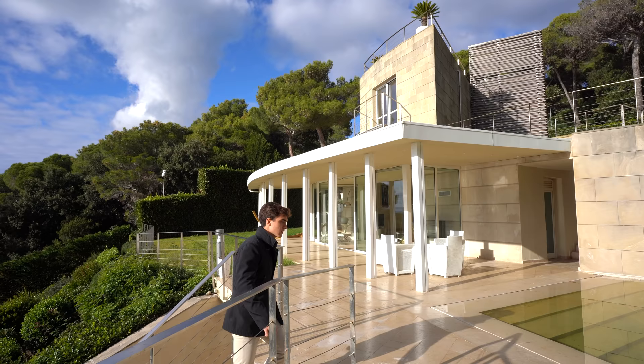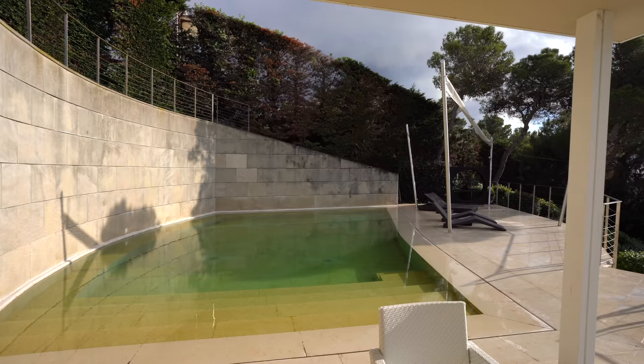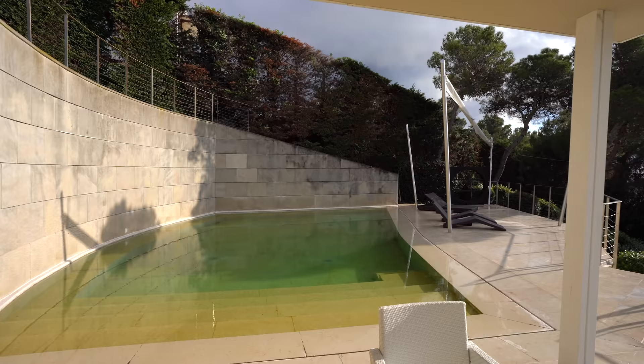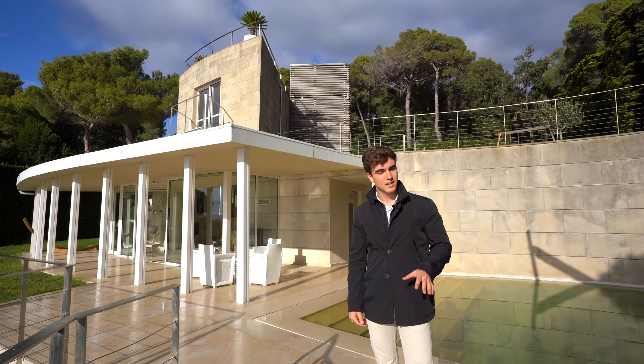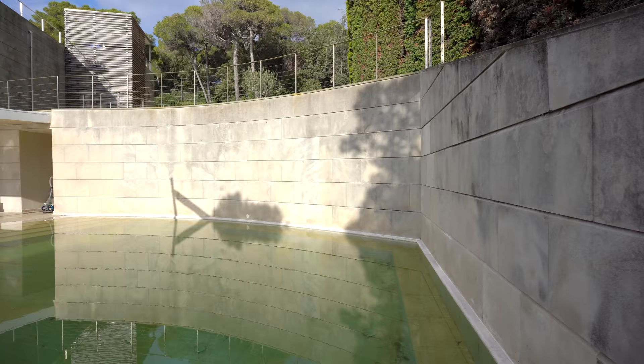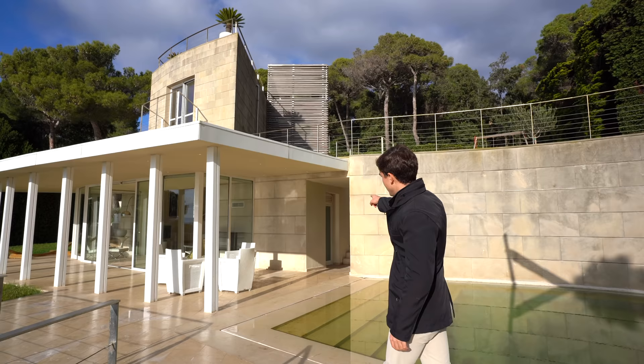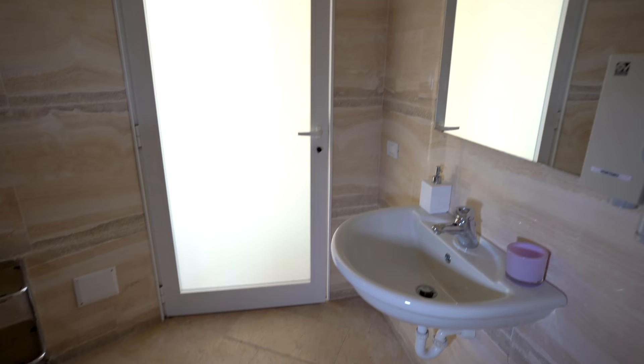This villa is characterized by these incredible outdoor spaces. In fact, there are about 1325 square meters of external area. Part of it is covered by garden and the rest is covered by travertino marble on these incredible terraces. Right behind me you find this beautiful 11 by 5 infinity edge swimming pool, and in this area down there we find also a toilet with shower for the swimming pool.